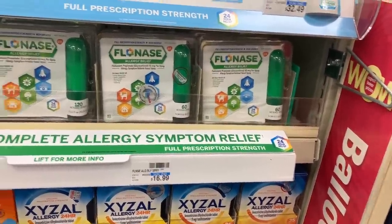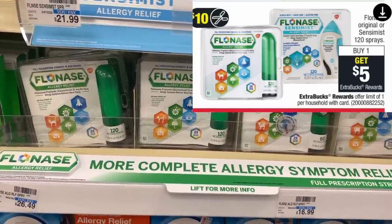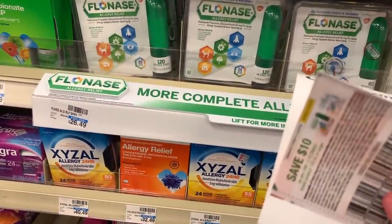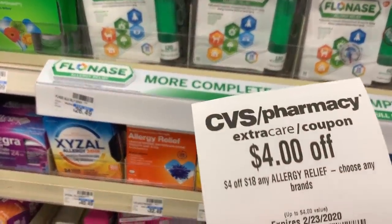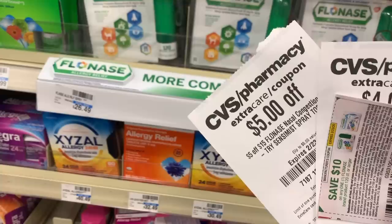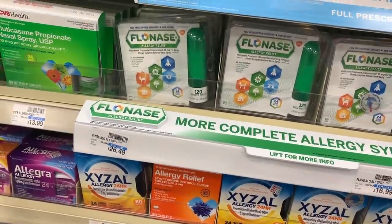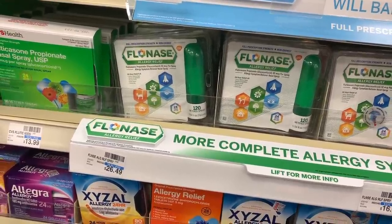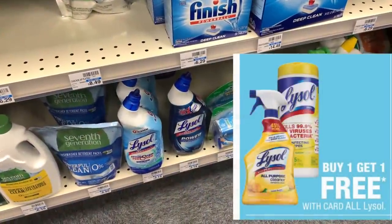The bigger Flonase 120-count is buy one get a $5 Extra Care Buck. You can buy one and use the $10 off manufacturer coupon from RetailMeNot, bringing it to $16.49. I also have a $4 off $18 CRT for allergy relief — I'm wondering if that stacks with the $5 off $15 Flonase CRT. If so, that takes off $19 total, leaving you paying $7.49 and getting back $5, making the big one just $2.49. I don't know if those two will stack though — I'm curious to try it.